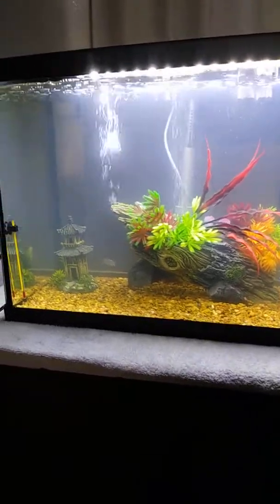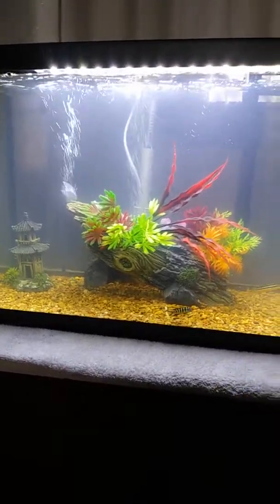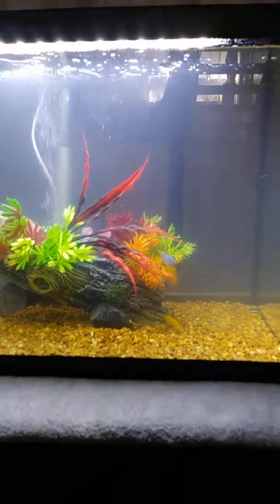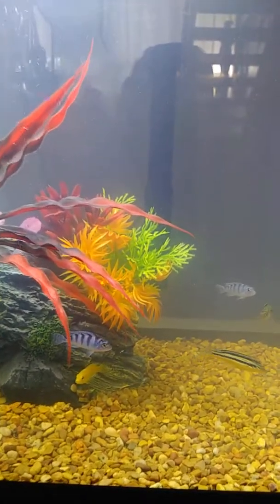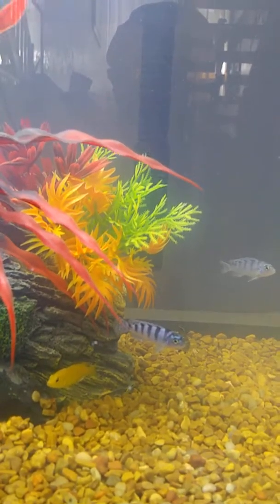We have added a new tank to our aquatic family here at PEMG Hustle Woman. These are actually my nephew's fish and he purchased some African cichlids. As of right now, there are six.